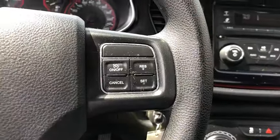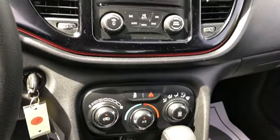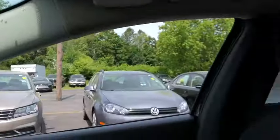This vehicle has less than 55,000 miles. Here are some of this vehicle's great options: traction control, Bluetooth, front-wheel drive, cruise control, trip computer, remote-powered door locks, power windows.